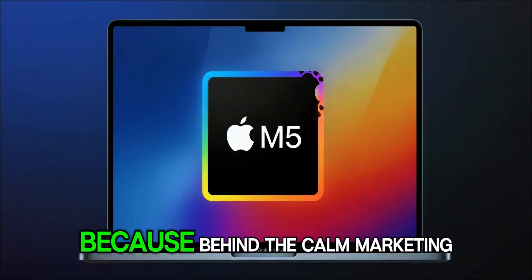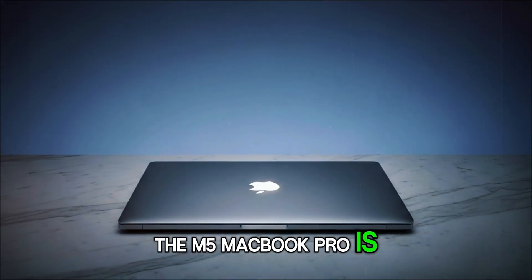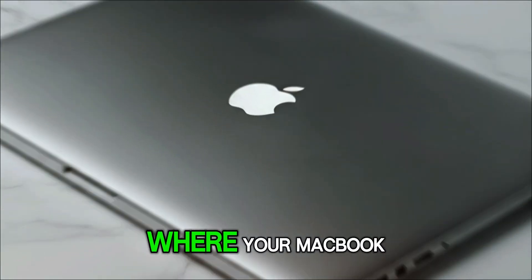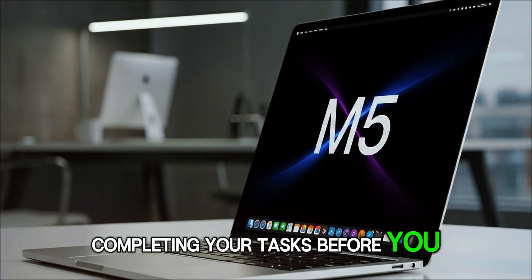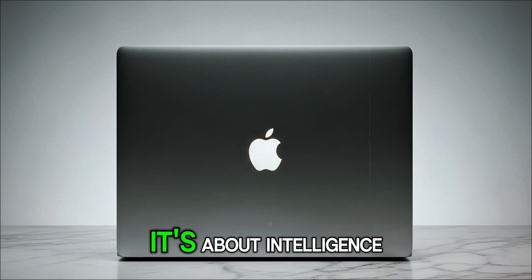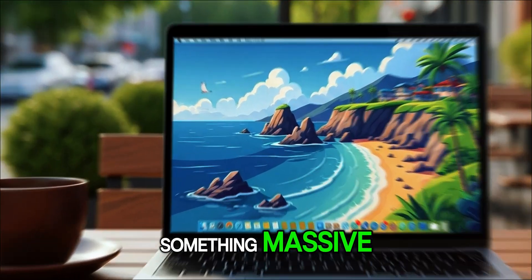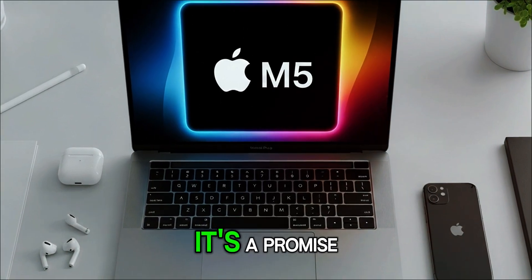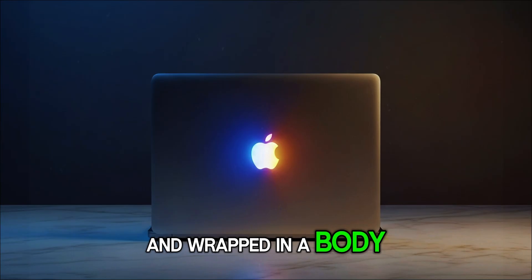Behind the calm marketing tone, Apple's quietly setting up for something huge. Insiders believe the M5 MacBook Pro is the foundation for Apple's AI ecosystem — one that will integrate deeply with iPhones, Vision Pro, and future Apple glasses. A future where your MacBook, your iPhone, and your Vision headset are all running synchronized neural models, sharing context, and completing tasks before you even type them. That's why this M5 chip matters more than you think. It's not about raw power — it's about intelligence, about teaching your Mac to think like you. Whether you're a content creator, developer, or tech lover, the M5 MacBook Pro isn't just another laptop. It's a promise — a glimpse into the next chapter of Apple's evolution, written in silicon, powered by intelligence.